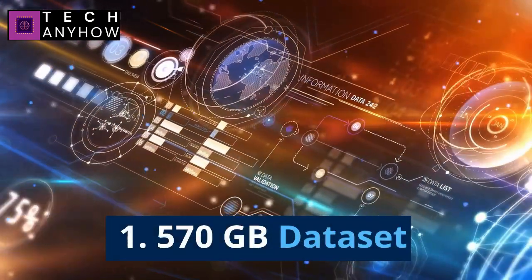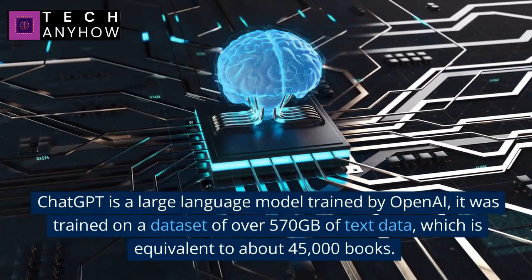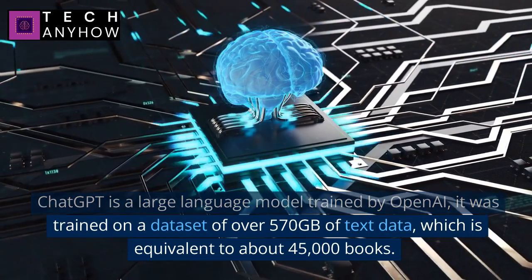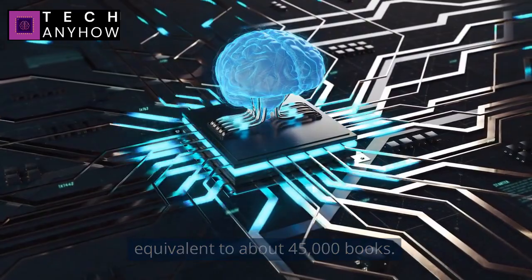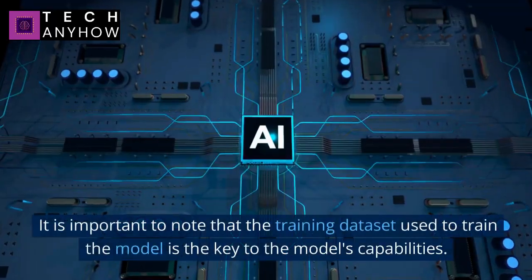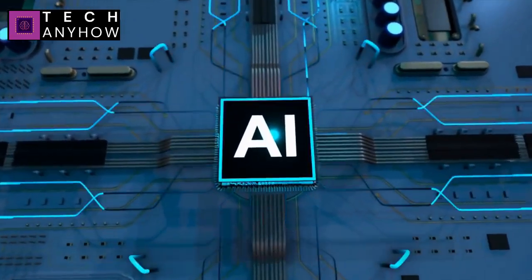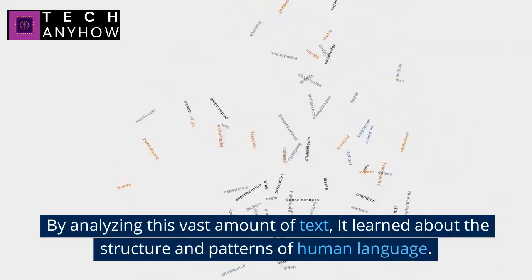Number 1: 570 Gigabytes Dataset. ChatGPT is a large language model trained by OpenAI. It was trained on a dataset of over 570 gigabytes of text data, which is equivalent to about 45,000 books. It is important to note that the training dataset is key to the model's capabilities. By analyzing this vast amount of text, it learned about the structure and patterns of human language.